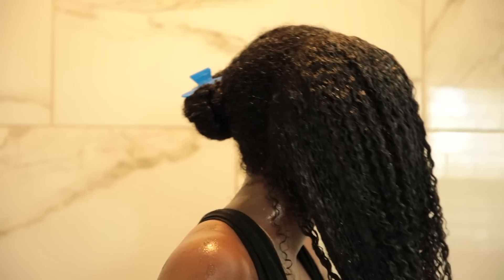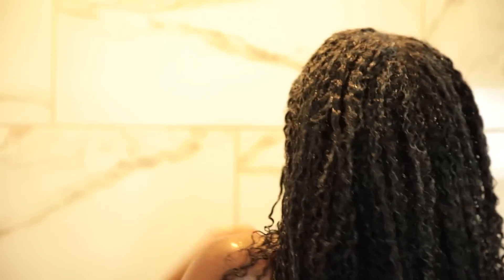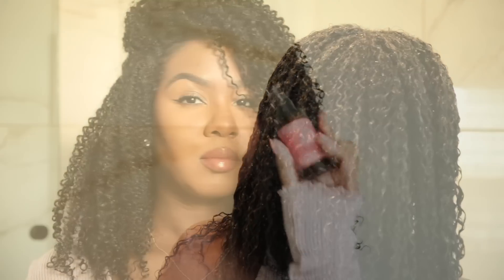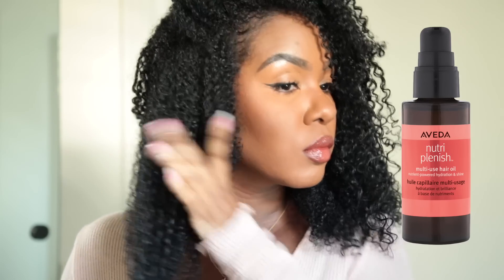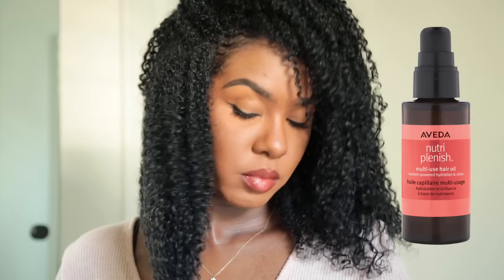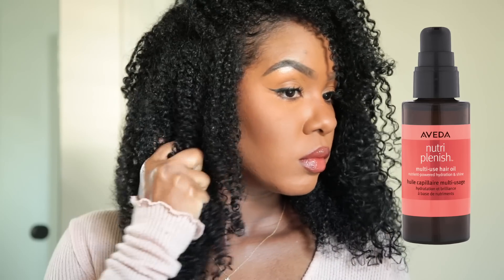After applying all the products, I let my hair air dry. Once it's air dried, I went in with the Aveda Nutriplenish Multi-Use Hair Oil just as a finisher. My hair was already shiny and defined, but this oil has a nice concentrated blend of oils — it wasn't greasy and it added a little extra shine.